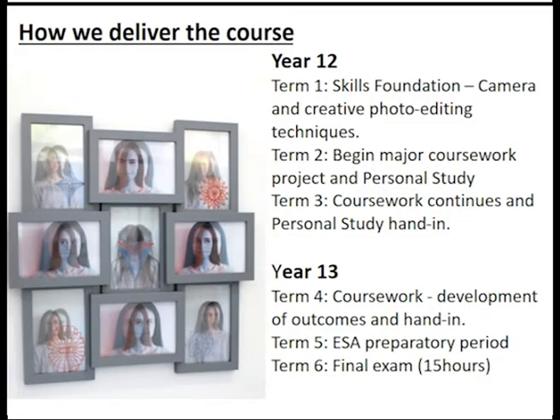The structure of the course: in Year 12 we start off with a skills foundation where we teach you how to use a camera and how to creatively edit your photos. We do lots of workshops on different photography techniques, both in-camera and in post using Photoshop or other creative manipulation. Then term two is where your personal investigation and chosen personal study starts — discussion tutorials with us will help and support you. This coursework project continues into Year 13 with a hand-in halfway through the year, so it lasts a whole year. Then you start with the externally set assignment — your exam project — with the final exam at the end of Year 13.